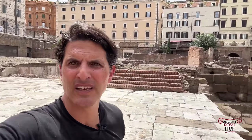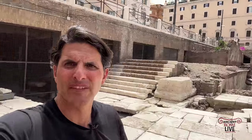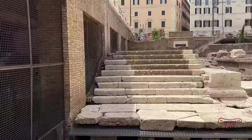Temple B is dedicated to Fortuna Huiusce Diei. Here's Temple C — it's the oldest, possibly dedicated to the goddess Ferronia, along with Temple A, possibly dedicated to Juturna. And finally, Temple D, the biggest temple, is actually partially underneath the road. There's Temple D — we can also go right inside.